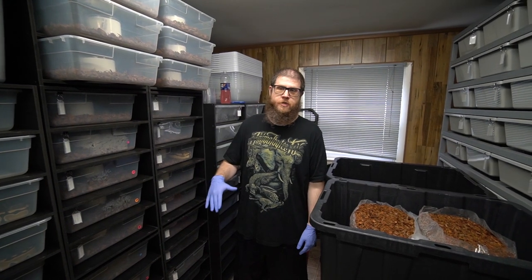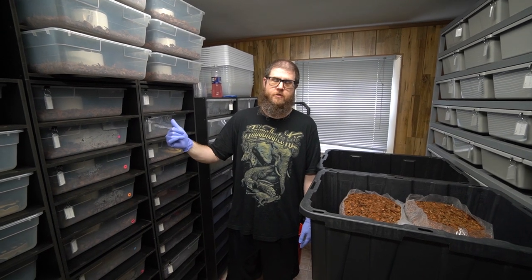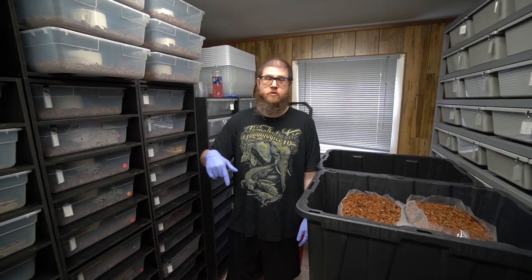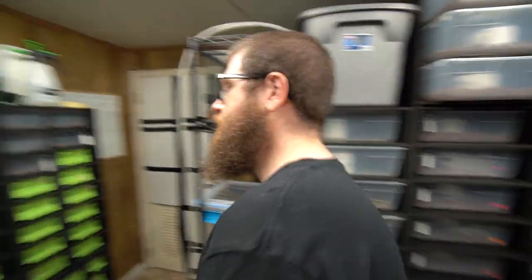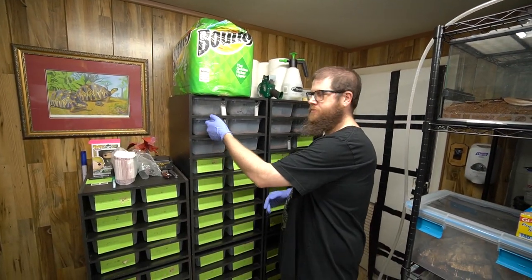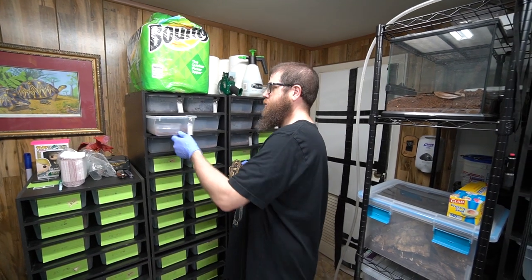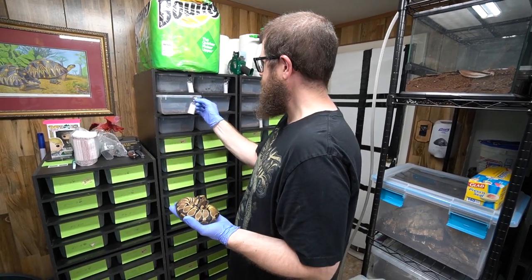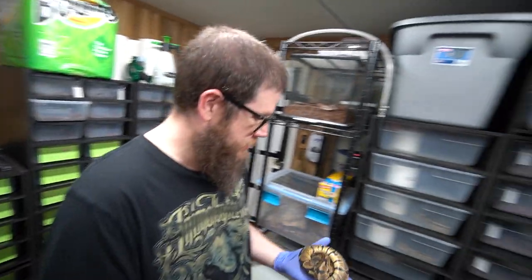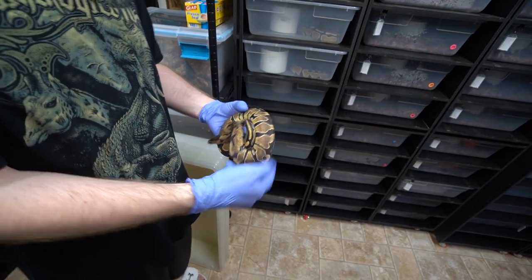Today we have some animals coming out of the baby rack, as well as the last ones coming out of quarantine that we haven't really talked about yet. We've teased a little bit. First, let's move up our sunset stuff. We have a trio we've talked about — 66% possible het sunsets that we got from our buddy Dominic over at Rizzers. This first one is just a normal, a very pretty, super bright male.